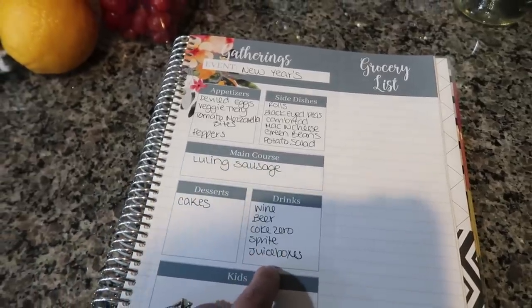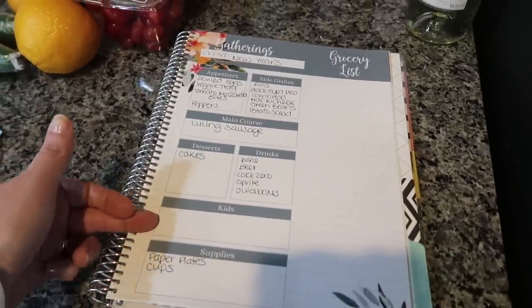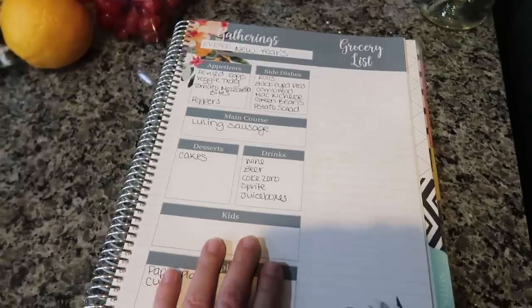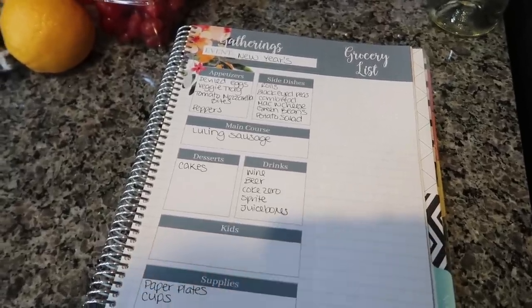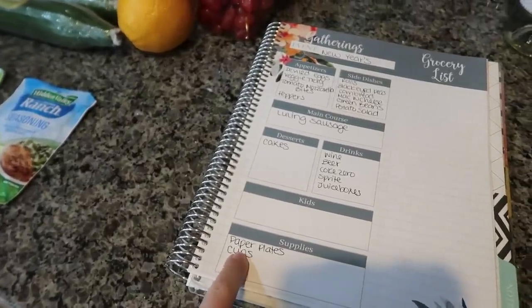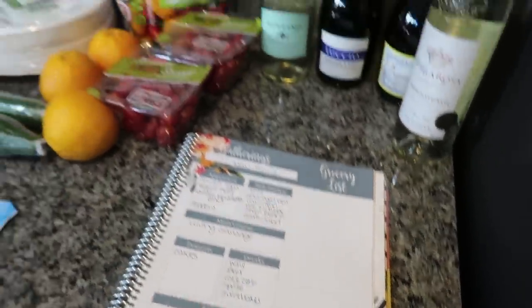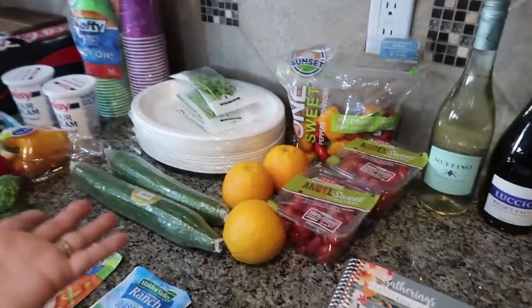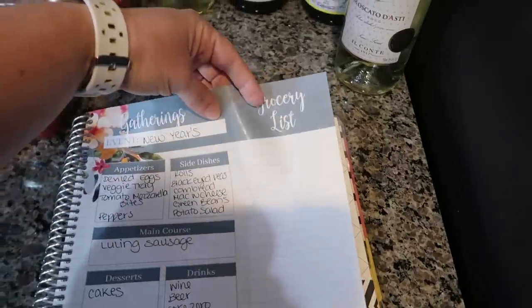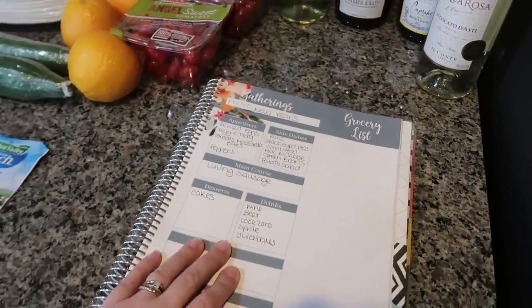We have Sprite and juice boxes left over from what we were going to have out for Christmas. When I was planning out Christmas, I wrote activities for the kids to do as well — so it's a nice little spot to have in the planner. As far as supplies, I knew I wanted to get some cups and sturdier paper plates, so I had written that down. This grocery list is perforated, so you could write on it, tear it out, and just take it to the store.